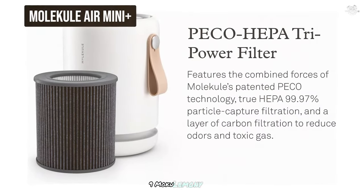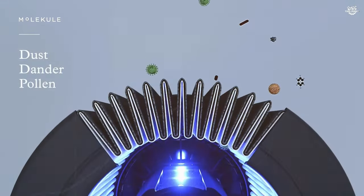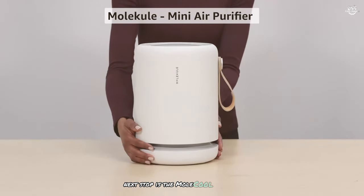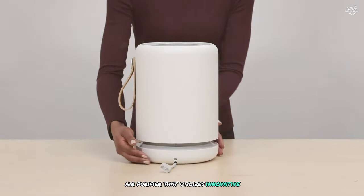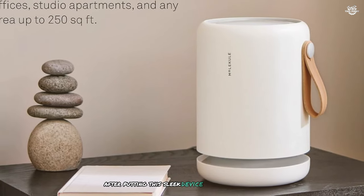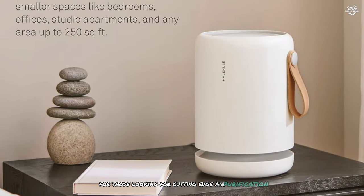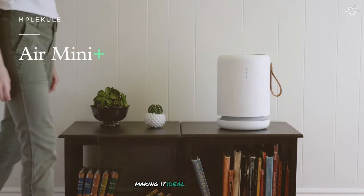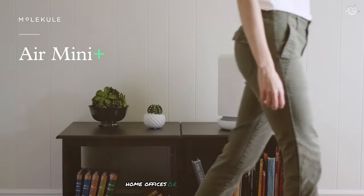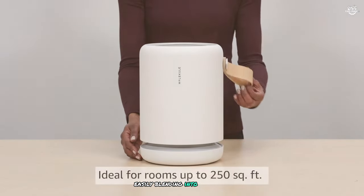Number 9: the Mole Cool Air Mini Plus. Next up is this compact yet powerful air purifier that utilizes innovative PECO technology. After putting this sleek device through its paces, I can say it's an intriguing option for those looking for cutting-edge air purification. The Mole Cool Air Mini Plus is designed for rooms up to 250 square feet, making it ideal for bedrooms, home offices, or small living areas. Its cylindrical design is modern and minimalist, easily blending into any decor.